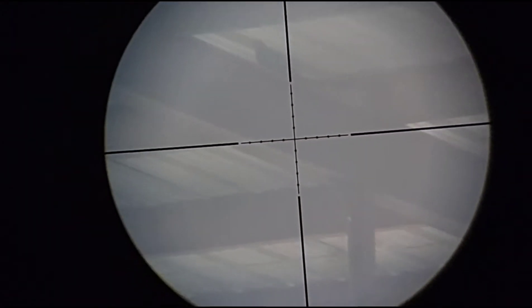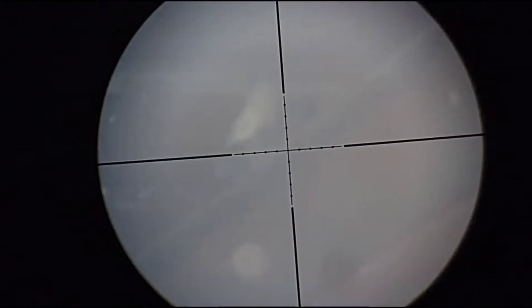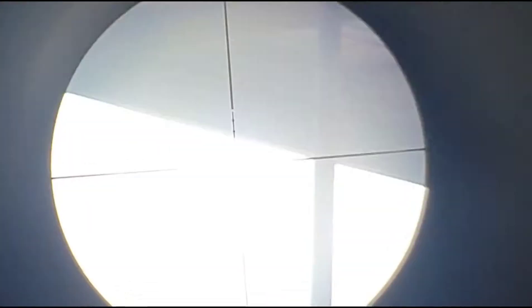Here's another bird — glare's kind of bad but he's sitting about 40 yards. Looked like a nice head shot. Got another one. Two good shots right there. Second one was a head shot, first one was a body shot. Got another bird here — looks like an adult. We're going to go for a body shot. Got him.